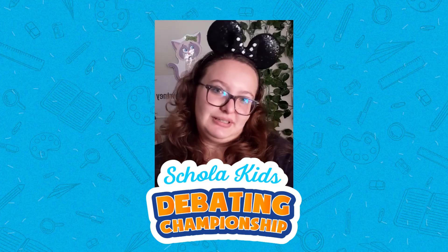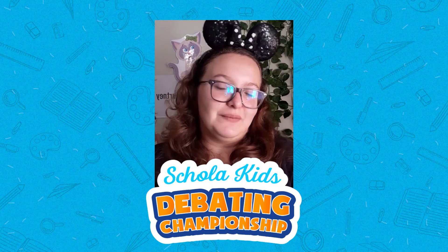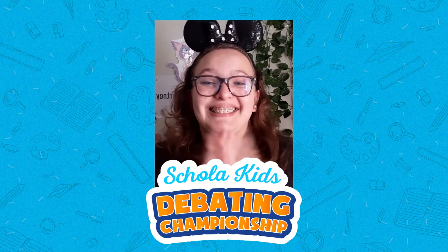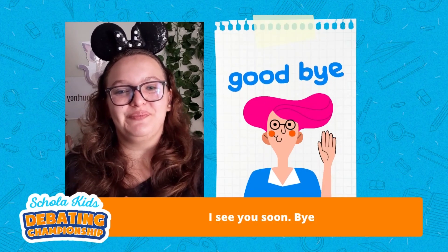Smile. Greet the judges. Make sure you are neatly dressed. And we can't wait to meet you — I'm so excited. I'll see you all very soon. Bye.